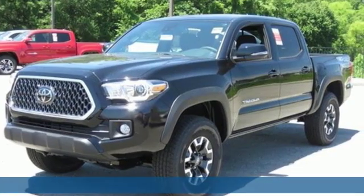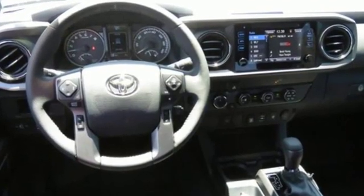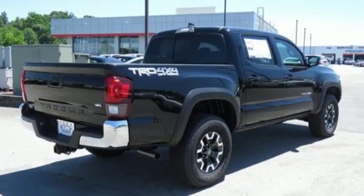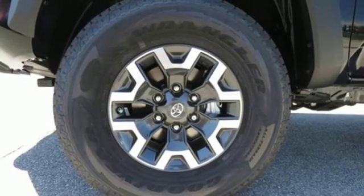It's well-equipped with the features you need: V6 engine, electronic shift on the fly, aluminum wheels, streaming audio, doors and push-button start proximity key, and air conditioning.